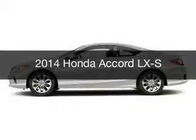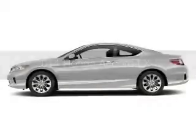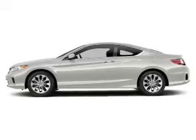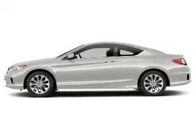This is a new 2014 Honda Accord, powered by front-wheel drive, a 2.4-liter four-cylinder engine, and a continuously variable transmission.